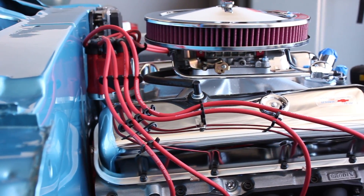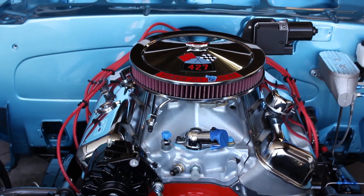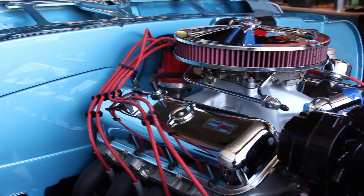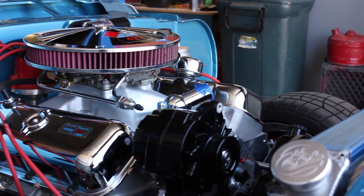The engine is a 427 big block. We got in touch with Grant Rimback out in Tennessee and he built us this phenomenal engine. It's about 630 horsepower. It's got Brodex heads. Awesome, awesome package.